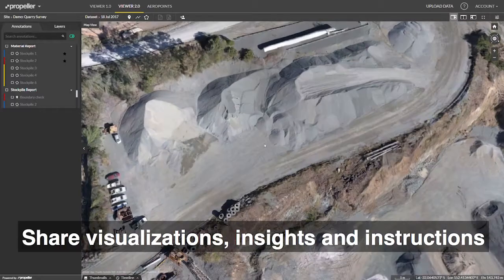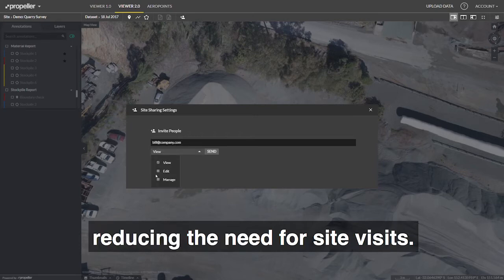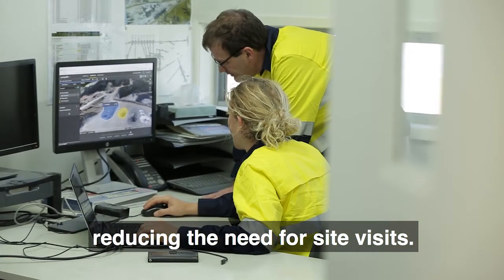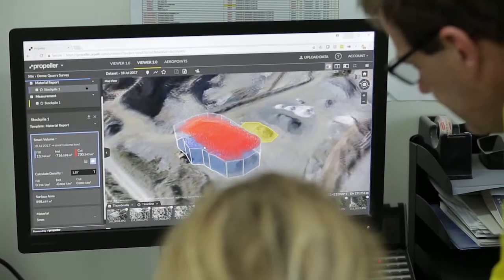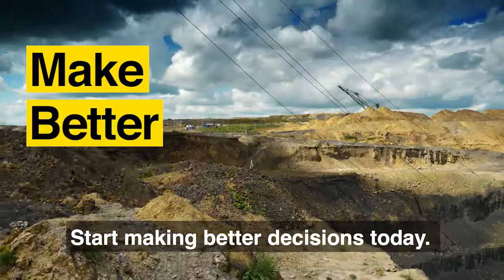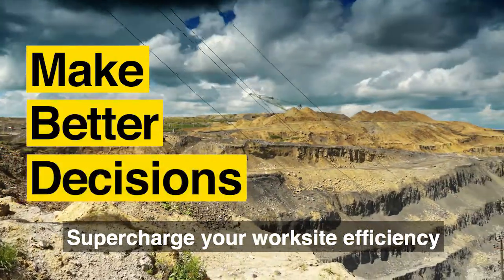Share visualizations, insights, and instructions with on- and off-site teams, reducing the need for site visits. Start making better decisions today. Supercharge your worksite efficiency with Propeller.